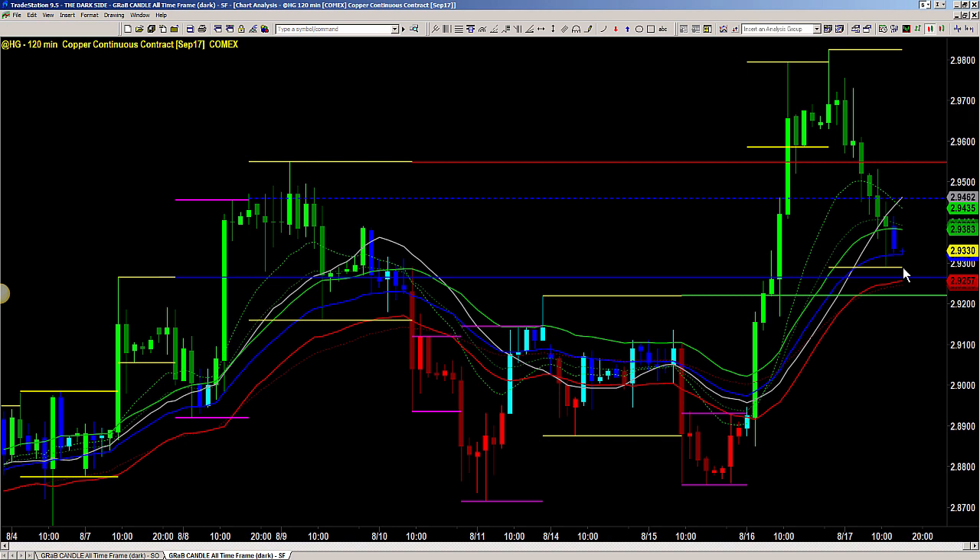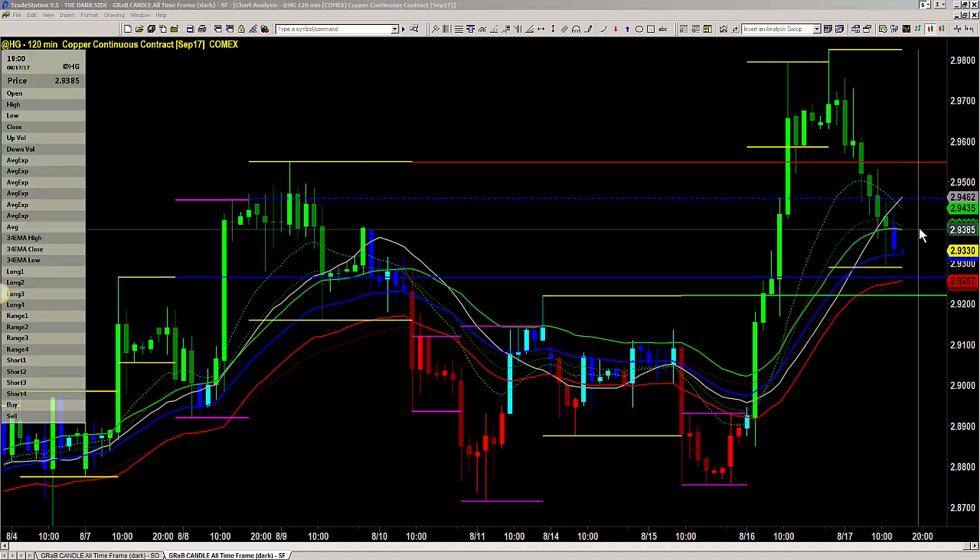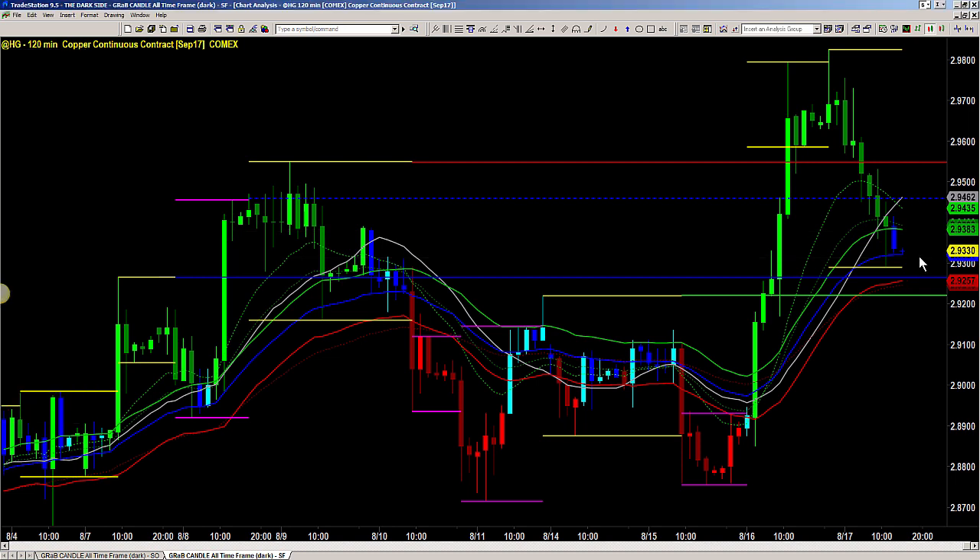In other words, how do we take advantage of the 120-minute chart? The top line of the wave is at 2.9380, and that is a legitimate level to consider a buy from. So let's talk in detail about copper and a few of the logistics about this trade.